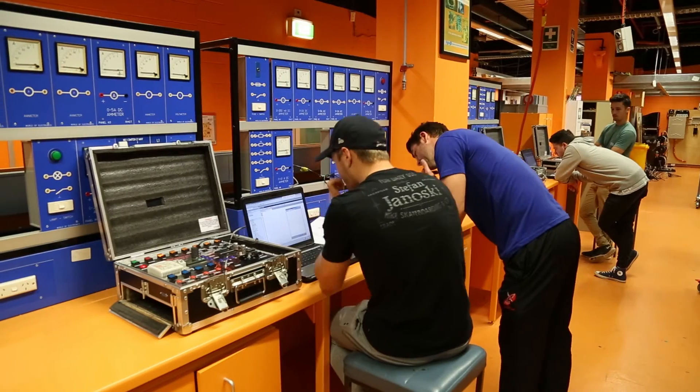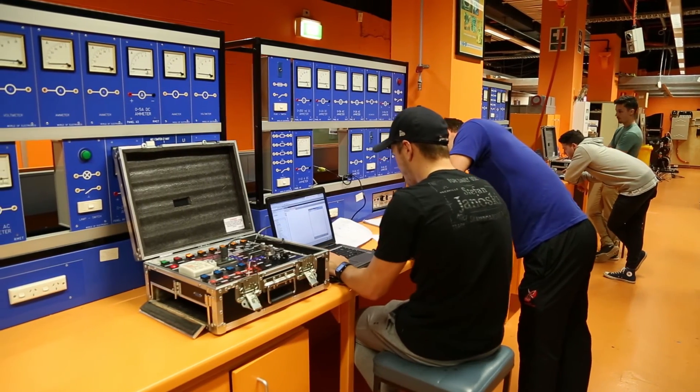One of the big benefits that you've got at RMIT is the amount of practical equipment that we have. We have a plant on the roof of this building which has been basically designed for the installation of solar panels and the on-grid connection of solar energy.